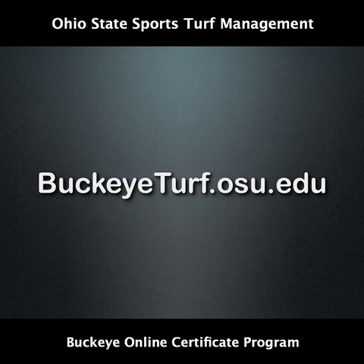Once these basic requirements are met, students can enrol for the online certificate program through the Buckeye Turf website at buckeyturf.osu.edu. For more information about this course, feel free to email me at sherratt.one@osu.edu or call me anytime on 614-292-7457.